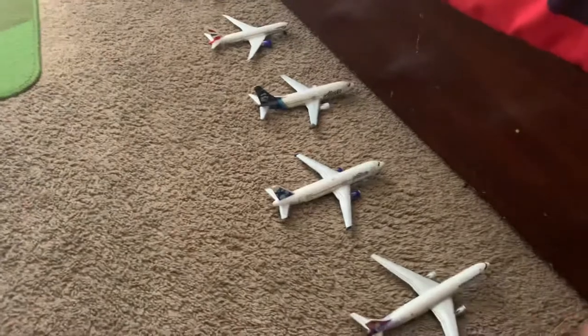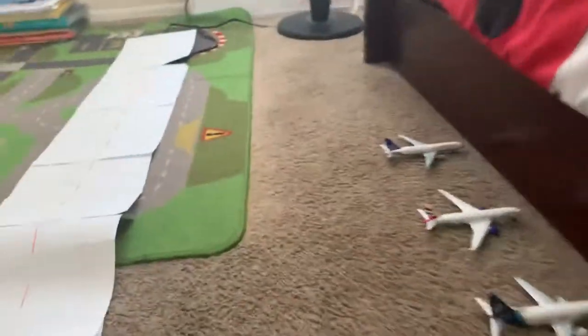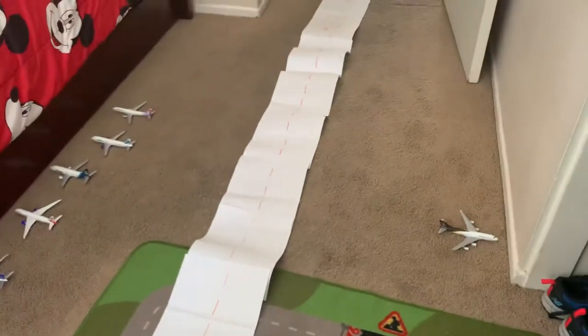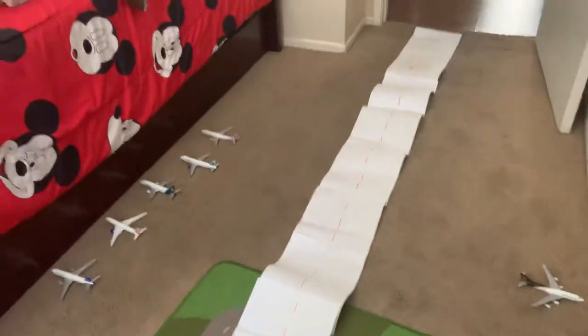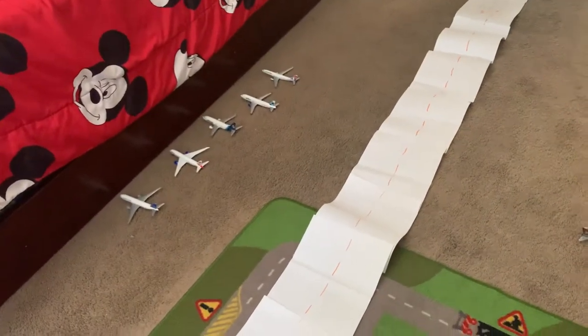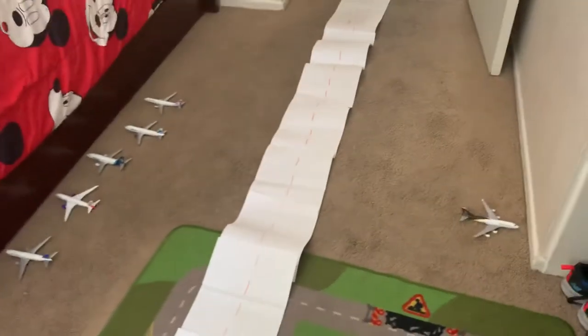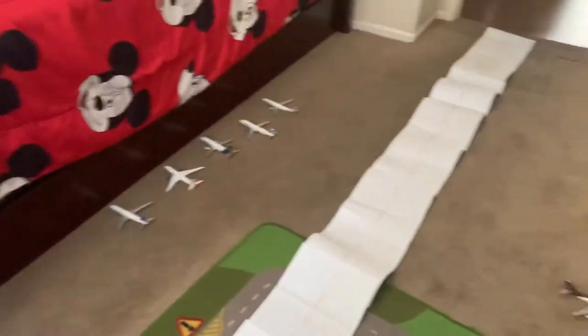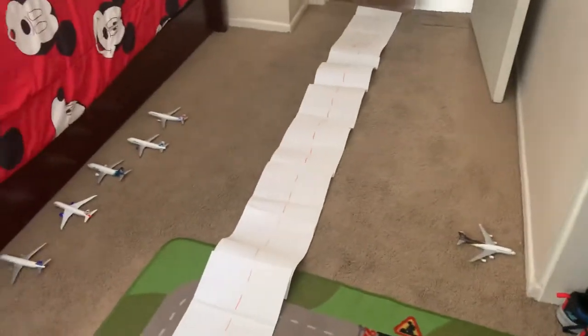So yeah, this is it for my model airport. Thank you guys for watching! I'll see you in the next one. Even though this was a pretty short video, some videos like this are longer because they have more airplanes — this is all the airplanes I have right now for this model airport.